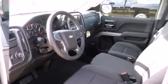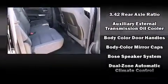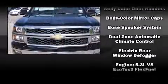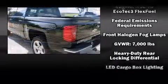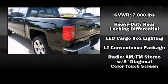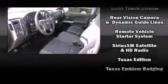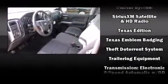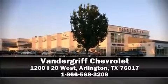Chevrolet ensures the safety and security of its passengers with equipment such as dual front impact airbags, front side impact airbags, traction control, ignition disabling, OnStar, and four-wheel disc brakes with ABS. Various mechanical systems are monitored by electronic stability control, keeping you on your intended path. Please don't hesitate to give us a call.